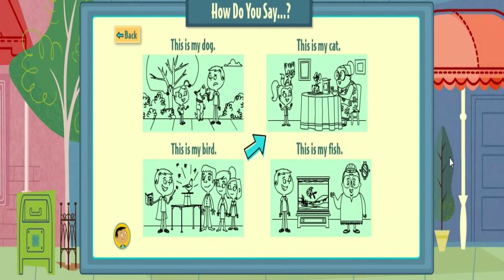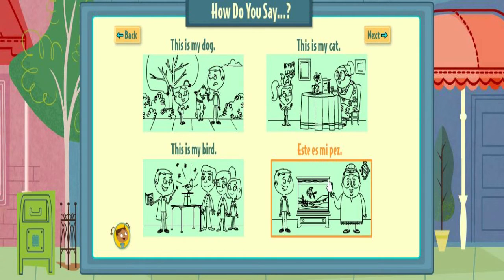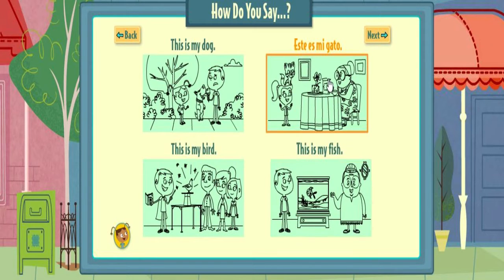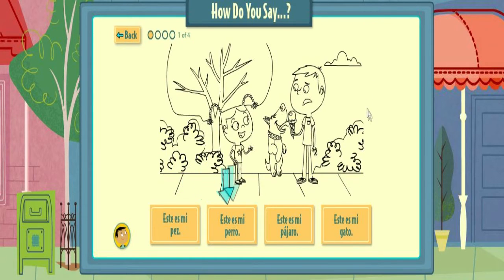Roll over the drawings to learn what these show in Spanish. Pick the words that match the drawing.